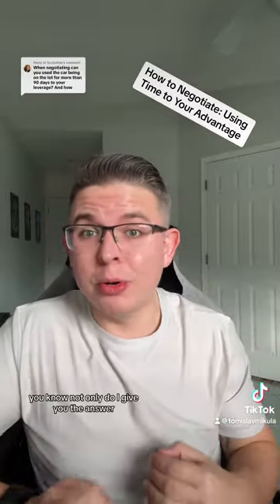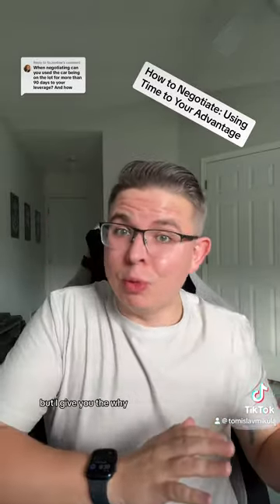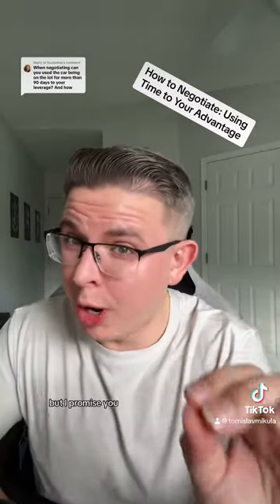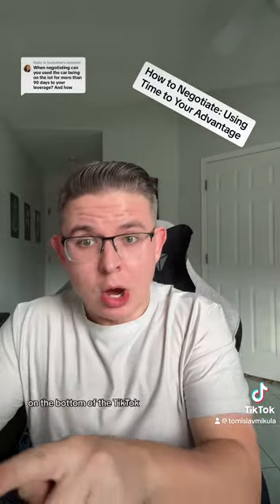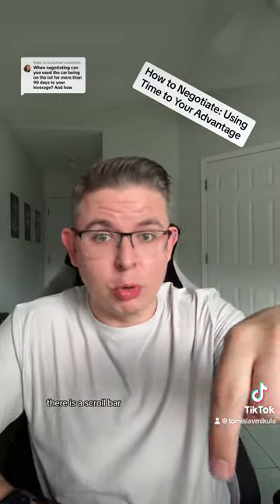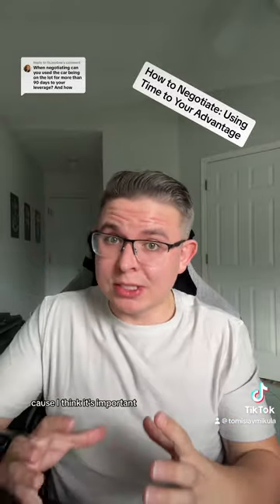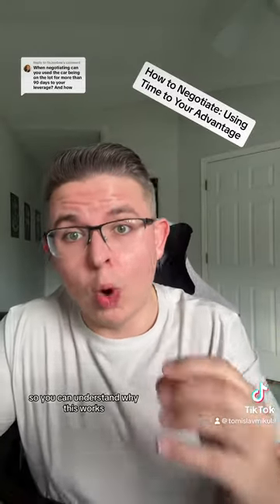If you've watched me before, you know I not only give you the answer, but I give you the why. So if you're one of those impatient people that cannot wait to hear the why, I completely understand, but I promise you it's going to help you with your negotiations. On TikTok there is a scroll bar — go to the last 30 seconds and you'll get the answer. But I want to get into the why because I think it's important so you can understand why this works.